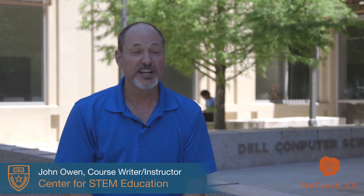We Teach CS was created by the University of Texas at Austin to give teachers an overview of all the educator competencies in computer science required by the state. We Teach CS is a comprehensive, state-of-the-art, six-week program that prepares teachers to take and pass the computer science certification test.